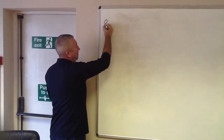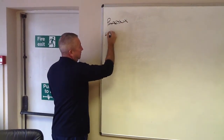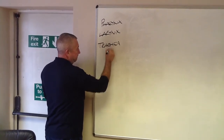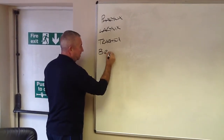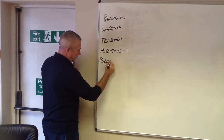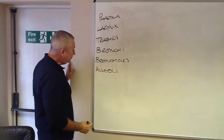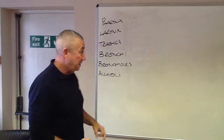So to start with we are going to have the pharynx, larynx, trachea, bronchi and bronchioles — the little branches — and finally the air sacs on the end where the gaseous exchange takes place: alveoli. So this is the passage of air.